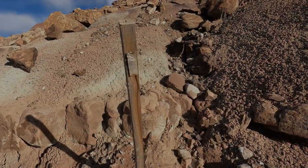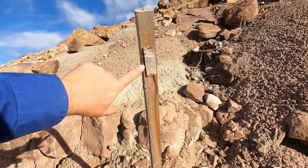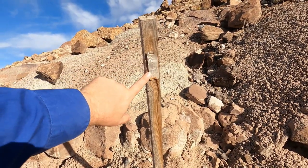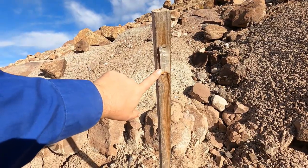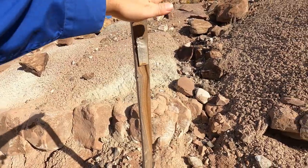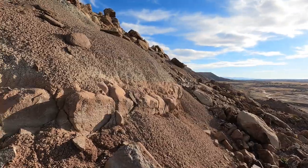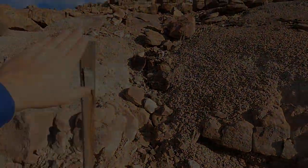We were walking across and here's a claim marker. I'm not sure if it's up to date — I'd have to find the one that actually has the paperwork in it. Because I'm seeing this claim right here and it may be active, we will move further that way and see if we can get out of the claim.